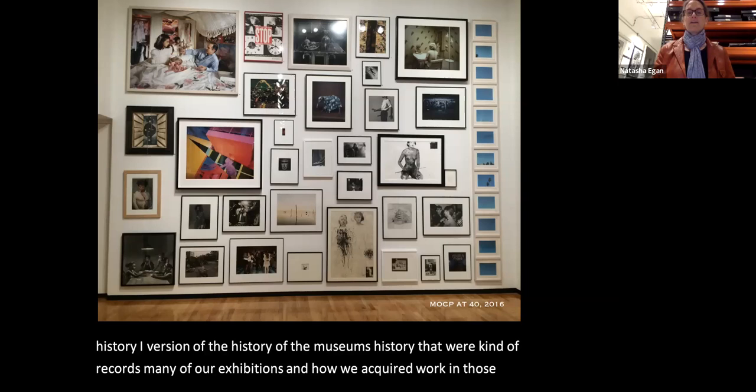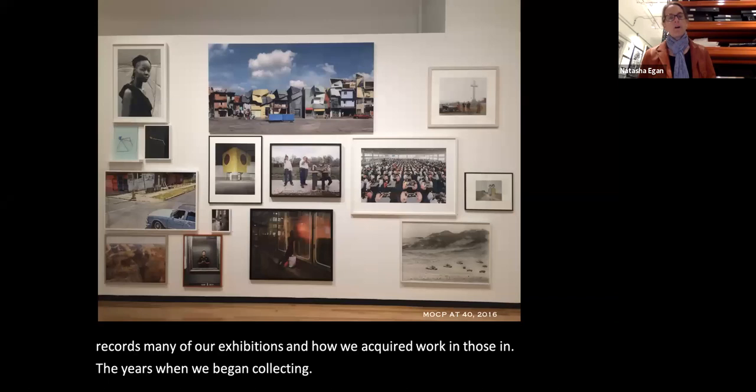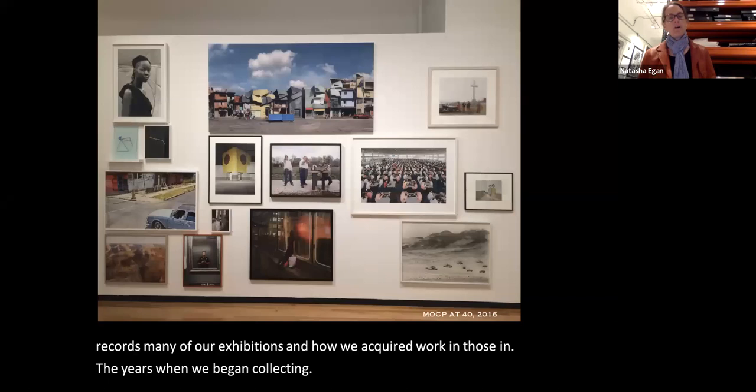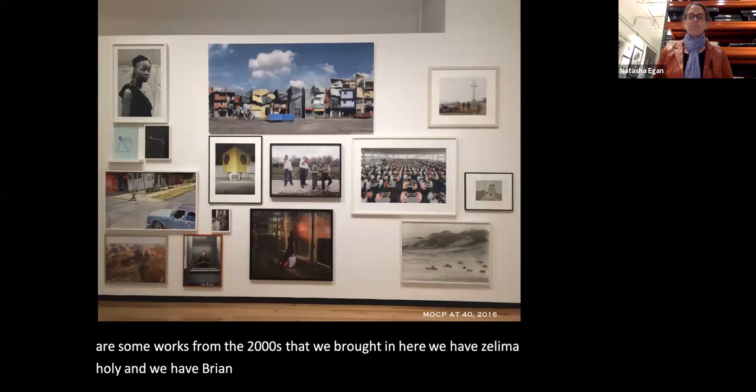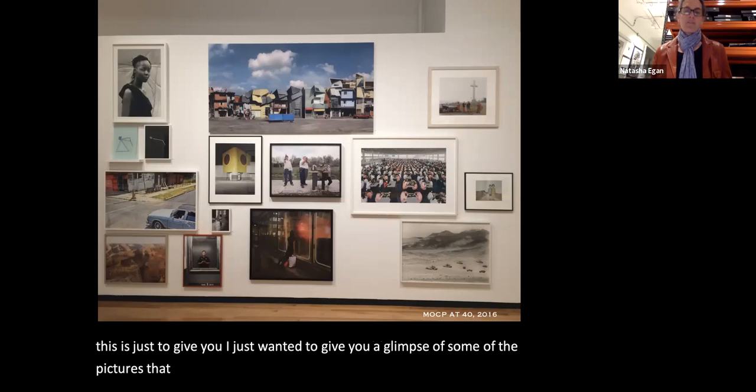Another wall featured works from the 2000s, including Zinelli Moholy, Brian Ulrich, Ed Burtynski, Anne Moulet, and Carrie Snyder. This gives you a glimpse of some of the pictures taken out of the vault and put onto the walls for this celebration.